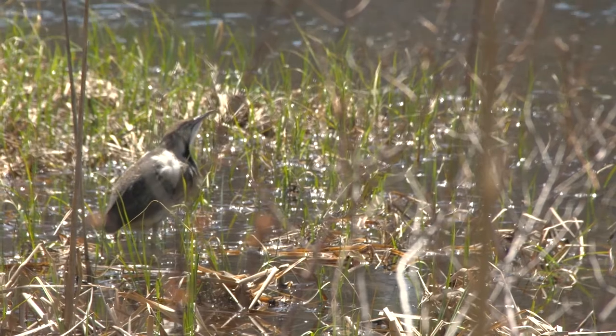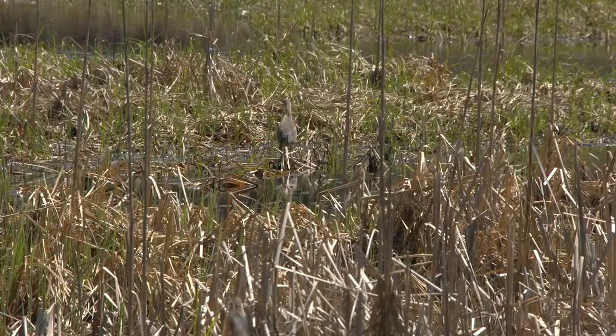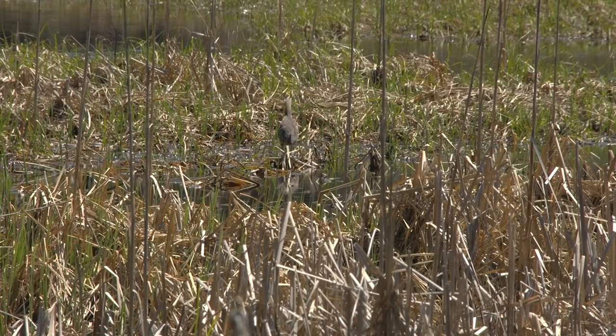American bitterns are marsh wetland birds. They summer here in New Hampshire. They're mostly solitary, but we were lucky enough to find both a male and female together.